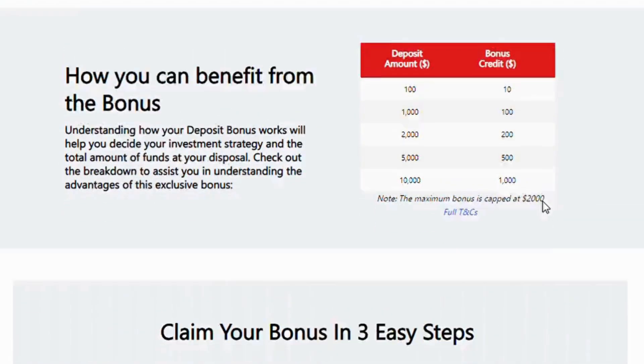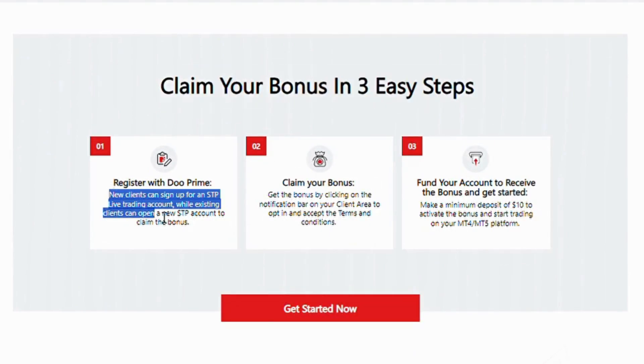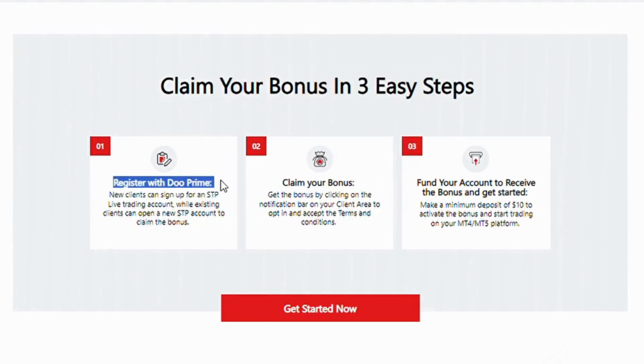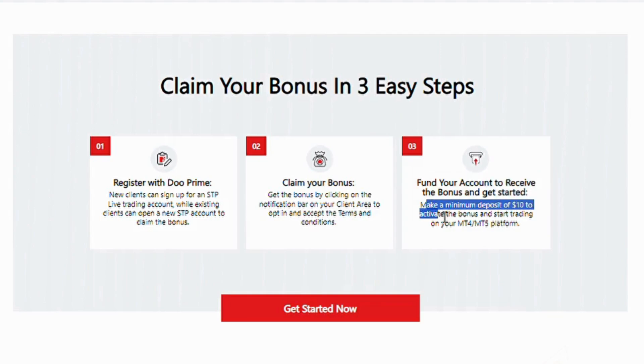Claim your bonus in 3 easy steps. New clients can sign up for an STP live trading account, while existing clients can open a new STP account to claim the bonus. Get the bonus by clicking on the notification bar in your client area to opt in and accept the terms and conditions. Make a minimum deposit of $10 to activate the bonus and start trading on your MT4/MT5 platform.